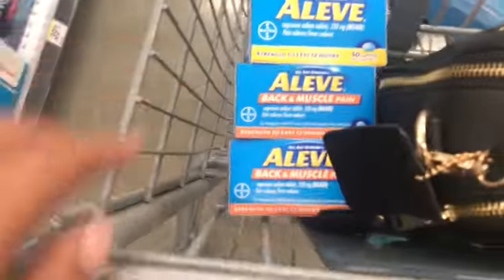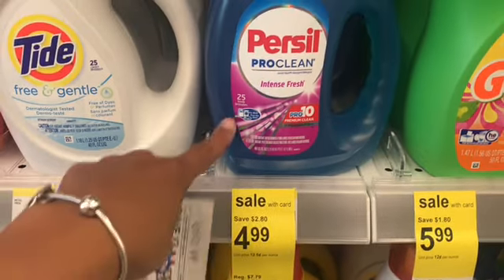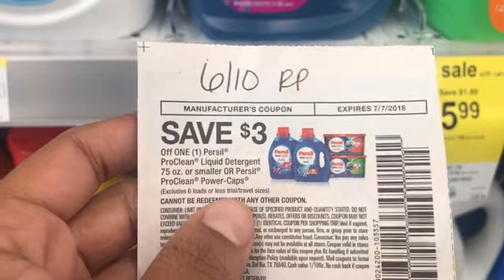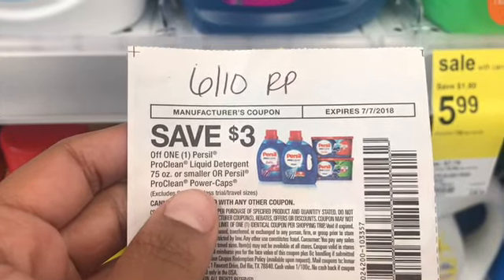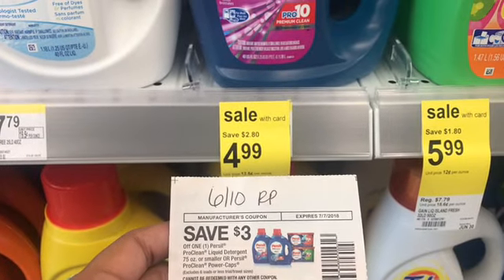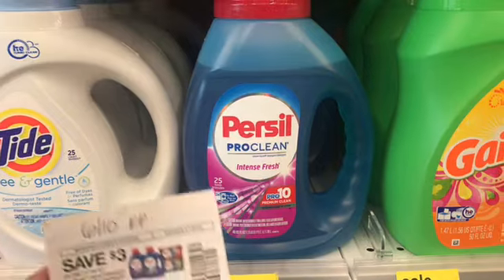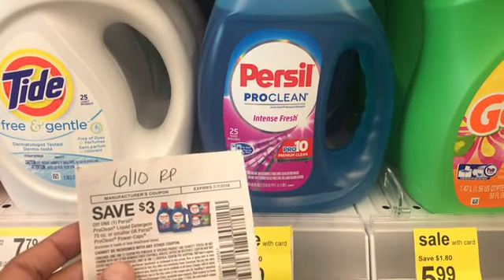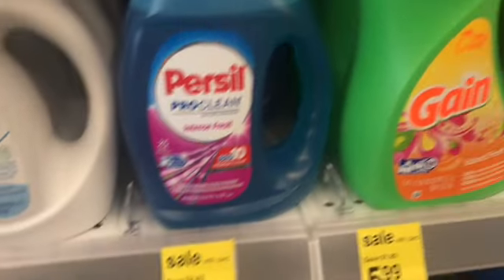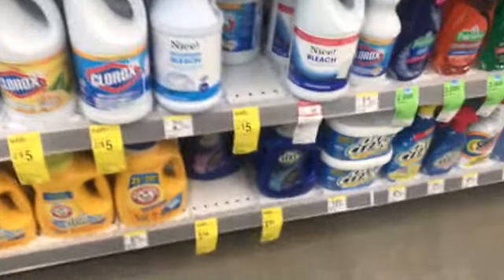Here's the personal deal — these are $4.99 and the coupon is from the 6/10 Retail Me Not Red Plum: $3 off 7.5 oz or smaller. There's also a $2 offer on Saving Star, so you'll pay $1.99 out of pocket and then get $2 back on Saving Star once you submit your receipt — making them absolutely free. I grabbed one of those.